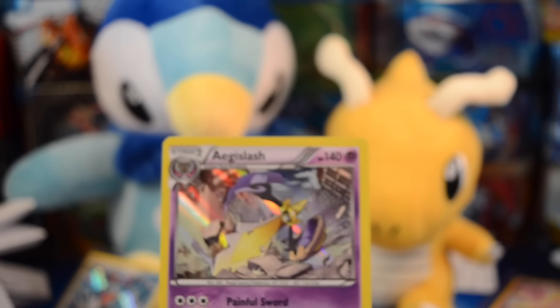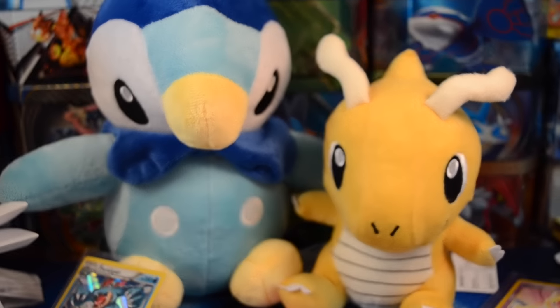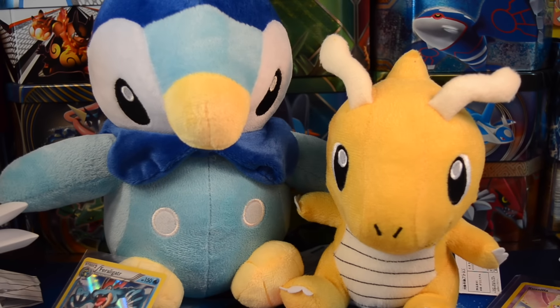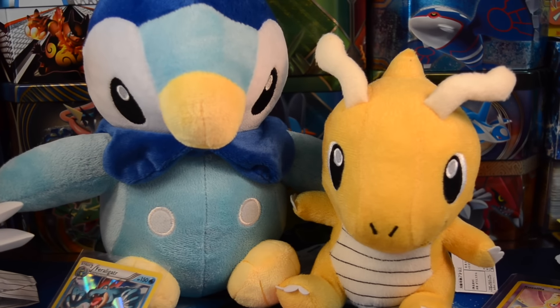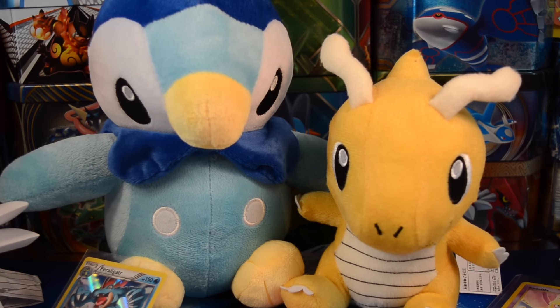And also thank you to Max for the trade, and of course to WhiteYosha for Sarah's birthday present. Yes. You guys made my day. Alright, so hopefully you guys enjoyed this Piplups Parcel. If you did, make sure you leave it a thumbs up, click that subscribe button, and of course go out and catch them all.